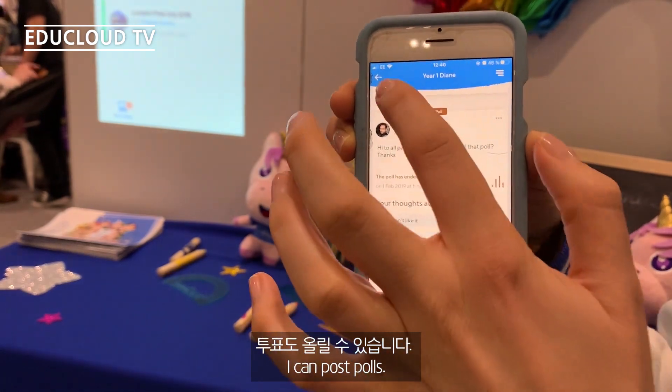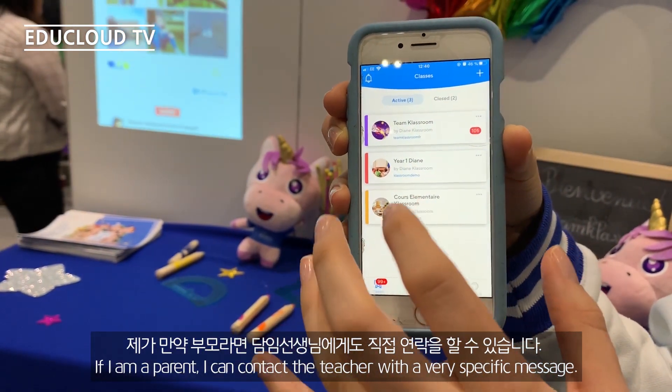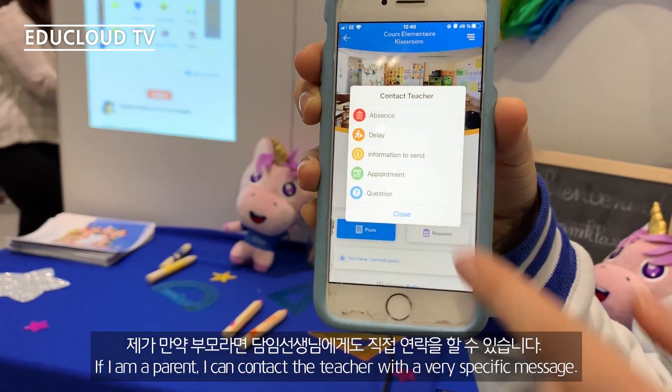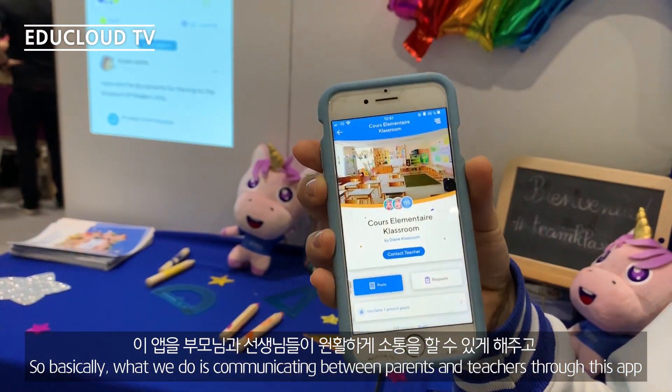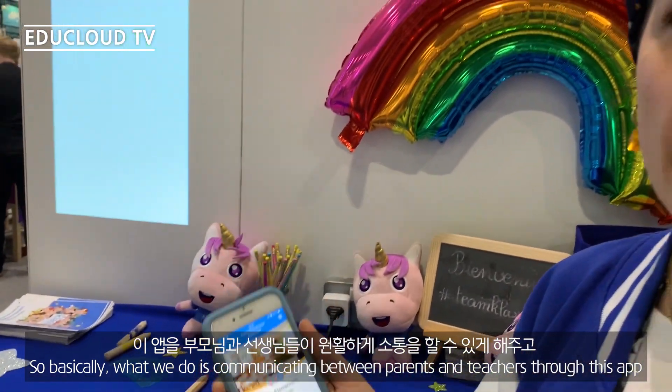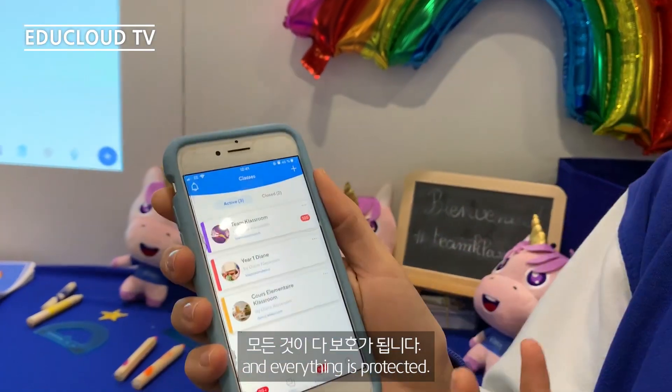I can post polls. And if I'm a parent, I can contact the teacher for very specific matters. Basically what we do is enable communication between parents and teachers through this app.